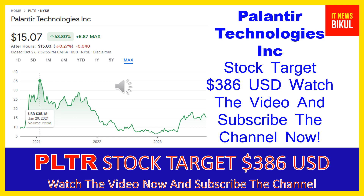Palantir Technologies Inc. is related to the technology sector and is working in the software infrastructure industry. The number of employees working at this company is above 3,800 and the company is headquartered in Denver, Colorado, United States.